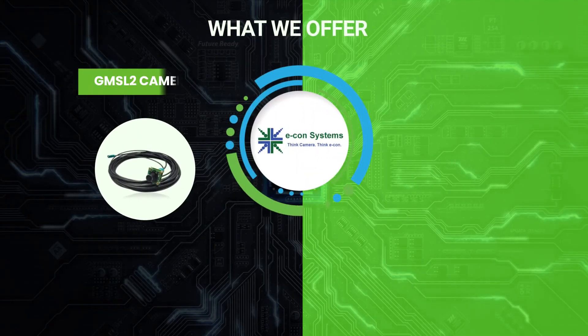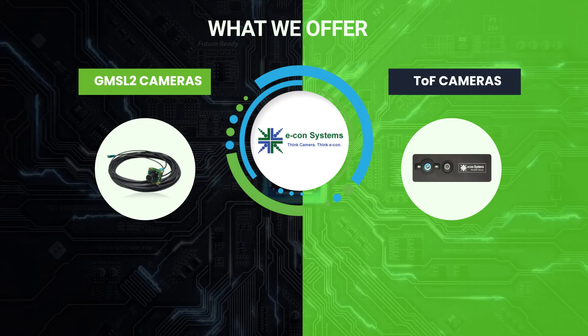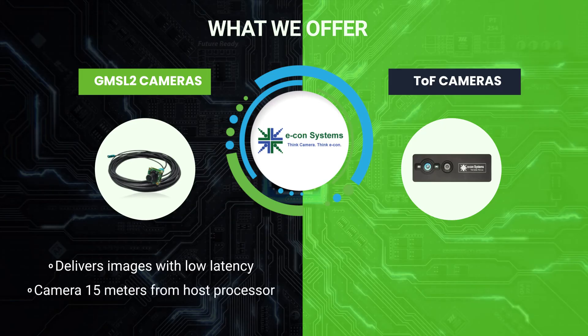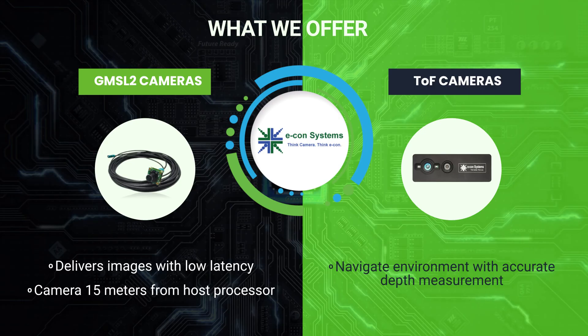Econ also differentiates itself by offering specialized GMSL2 cameras and time-of-flight cameras for autonomous vehicles. The GMSL2 cameras compatible with Jetson AGX Orin and other ARM platforms can deliver images with very low latency, in addition to offering the ability to place the camera as long as 15 meters from the host processor. Time-of-flight cameras help robots and other autonomous vehicles seamlessly navigate their environment using accurate depth measurement.